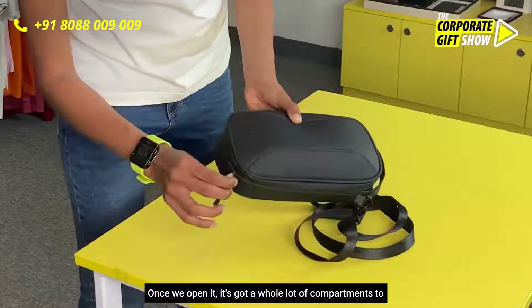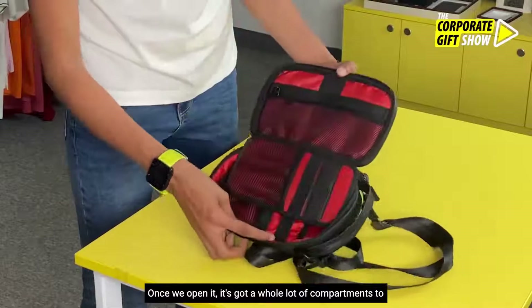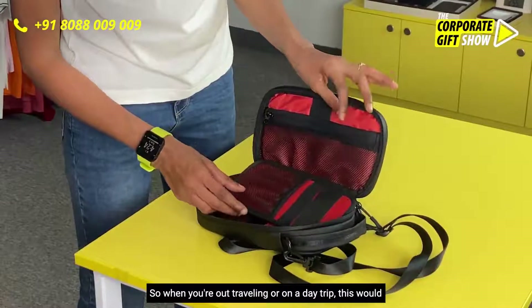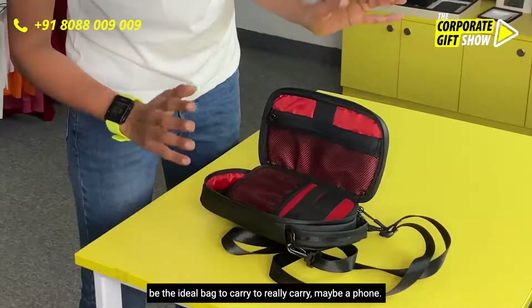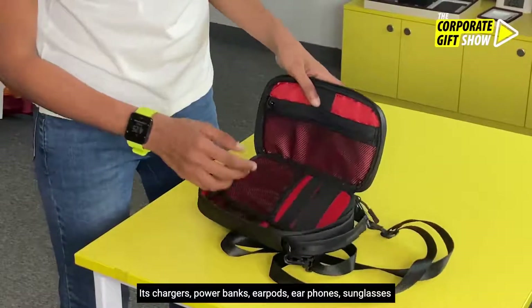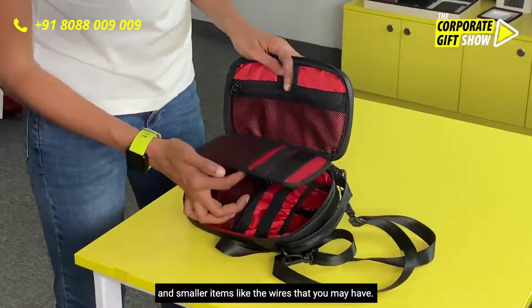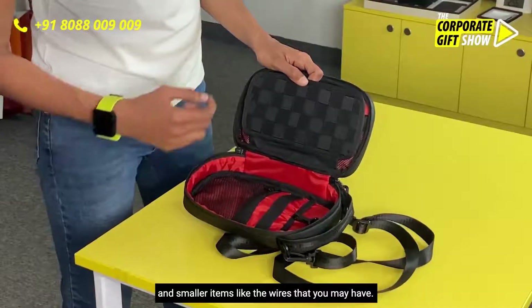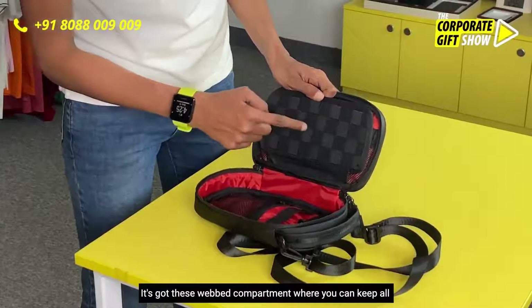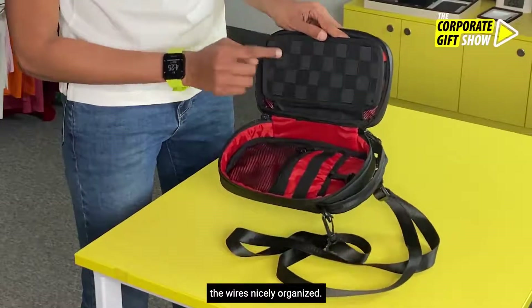Once you open it, it's got a whole lot of compartments to carry small items. When you're out traveling or on a day trip, this could be the ideal bag — you can carry a phone, chargers, power banks, earbuds, earphones, sunglasses, and smaller items like the different wires you may have: one for the power bank, one for the phone, one for the earphones, etc. It's got a webbed compartment where you can keep all the wires nicely organized.